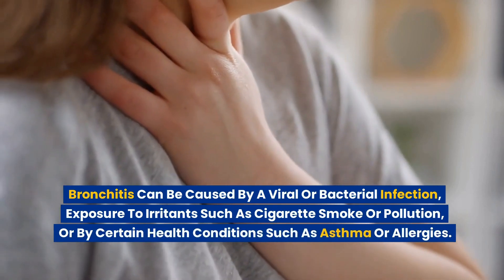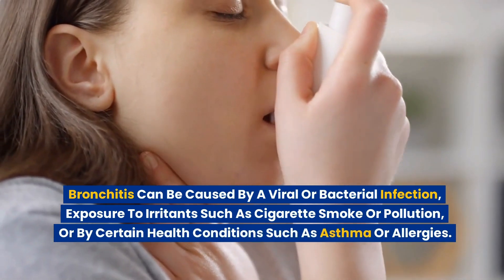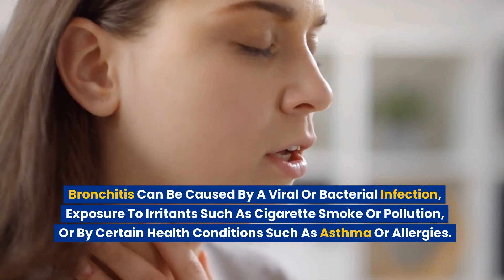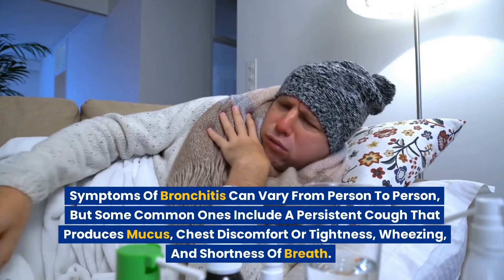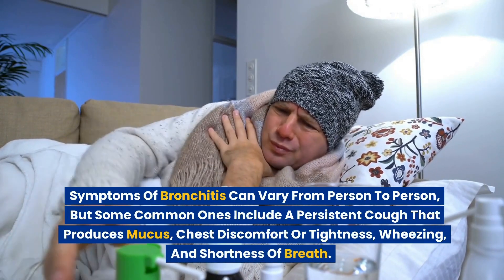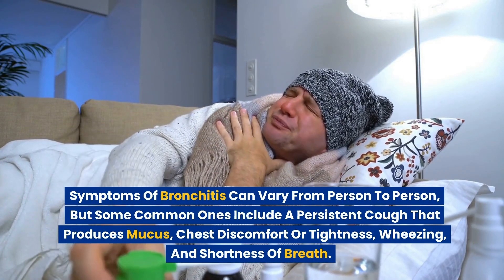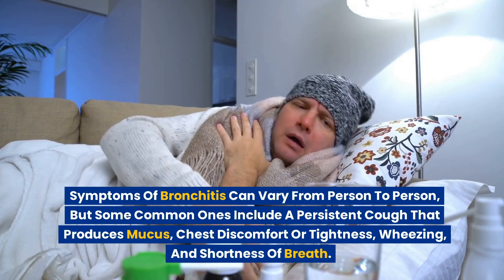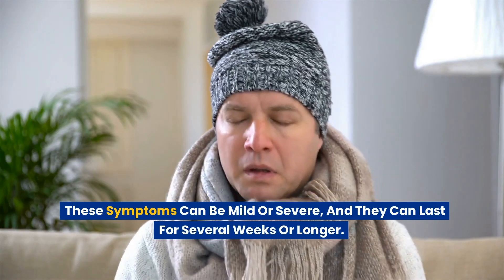Bronchitis can be caused by a viral or bacterial infection, exposure to irritants such as cigarette smoke or pollution, or by certain health conditions such as asthma or allergies. Symptoms of bronchitis can vary from person to person, but some common ones include a persistent cough that produces mucus, chest discomfort or tightness, wheezing, and shortness of breath. These symptoms can be mild or severe, and they can last for several weeks or longer.